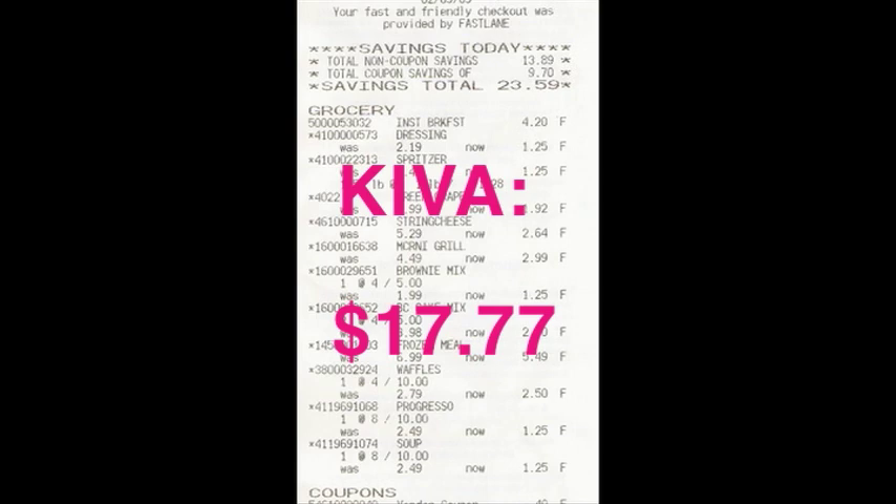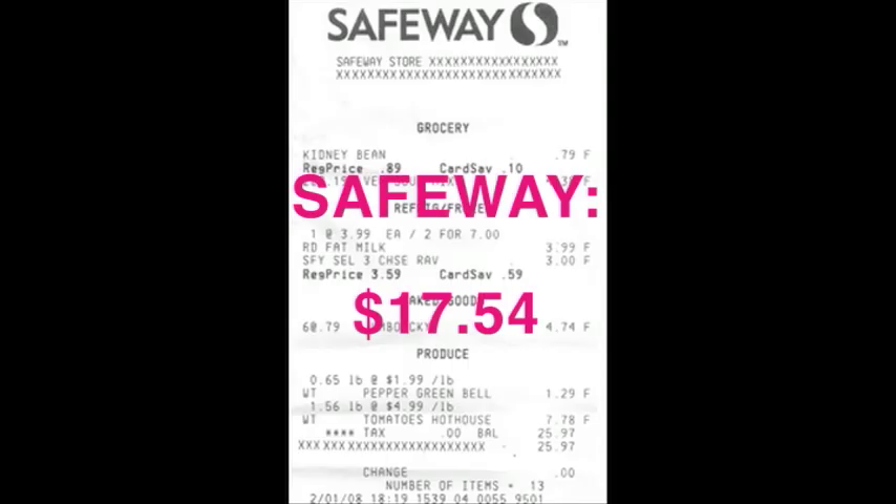So, the other thing that we were testing from this experiment was the difference in price. Let's talk some numbers. Most students would say, oh, I can't afford to buy organic and local food — that's too expensive. Well, I tabulated the results from both receipts and added up each item, making sure I compared the price evenly. The results ended up being that I spent $17.77 at Kiva and $17.54 at Safeway. The difference is 23 cents. So if I shopped at Safeway, I would save 23 cents.